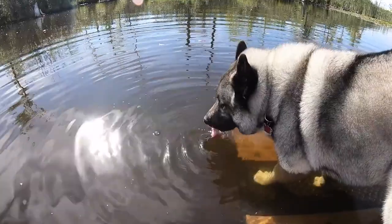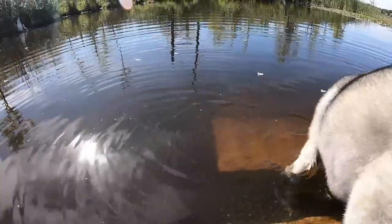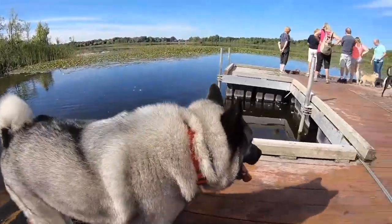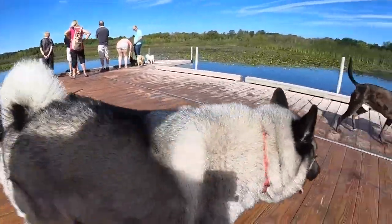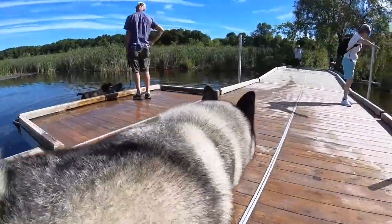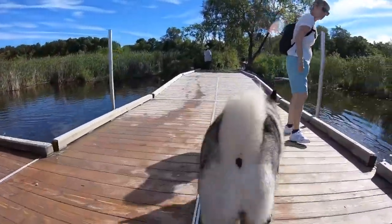Bo, as a Norwegian Elkhound, is kind of like a sheep — he's got a double coat of fur so he doesn't like to go all the way in. Once, though, he did, because his buddy Bruno bumped him and so Bo went in, and he does know how to swim. We saw him swim.